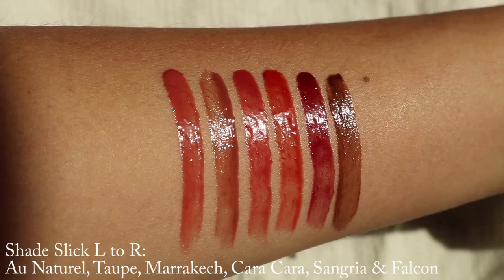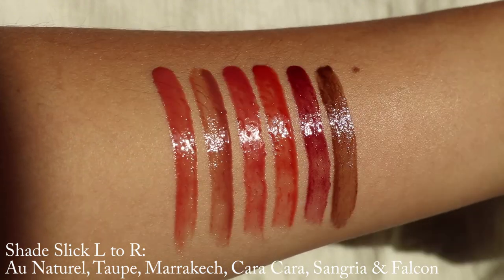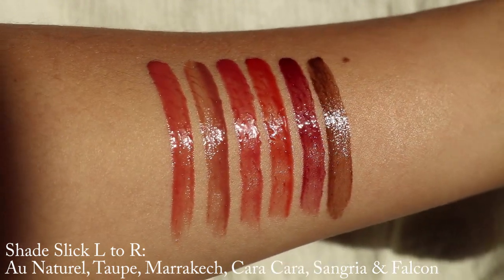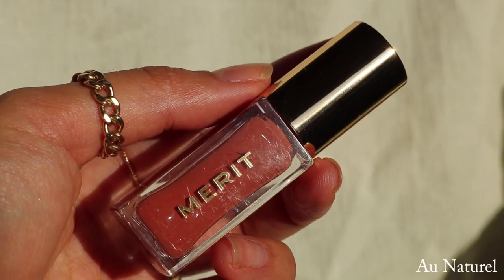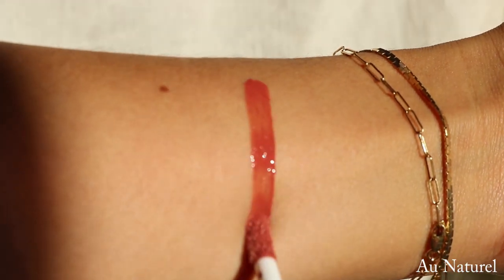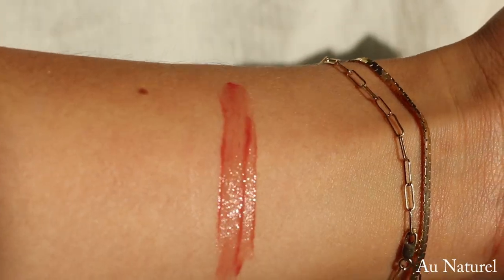I thought I would start with the shade slicks, which is their lip oils, and then I'll move on to the signature lips. The website describes the shade slick as a slick of sheer color infused with rosehip oil and shea butter for healthy lips all day. And the first shade I'm going to be swatching is the shade Eau Natural, which is a warm cream, and this is recommended for fair to medium skin tones.